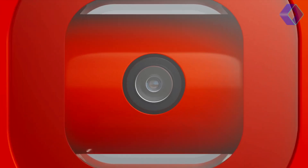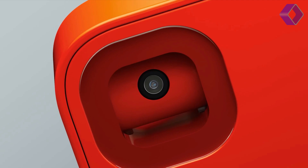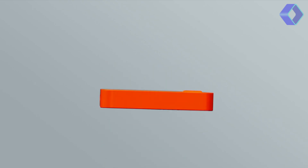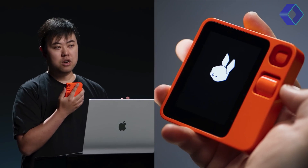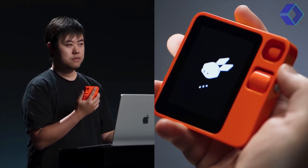With its sleek design, the R1 features a push-to-talk button, a 360-degree rotational camera, and an analog scroll wheel, all packed into a compact, portable device. Its far-field mic ensures your voice is heard clearly, while the USB-C and SIM card slot offer versatile connectivity.